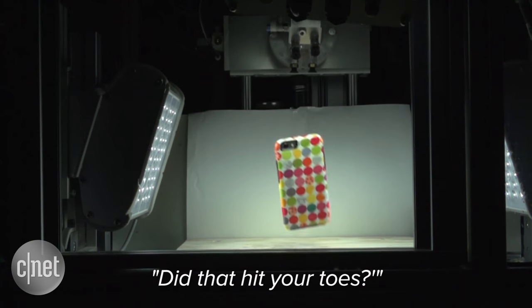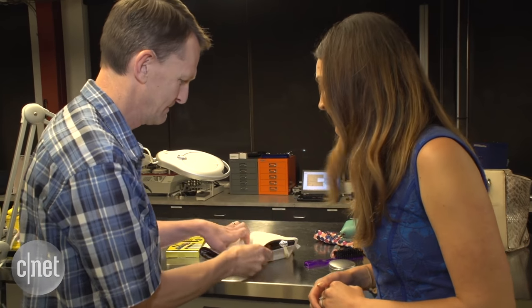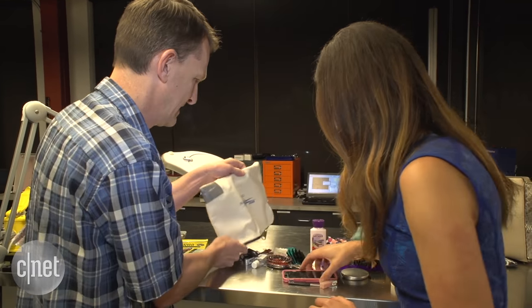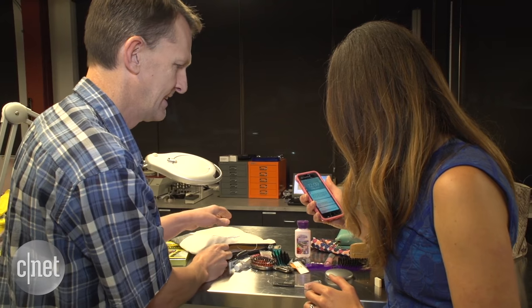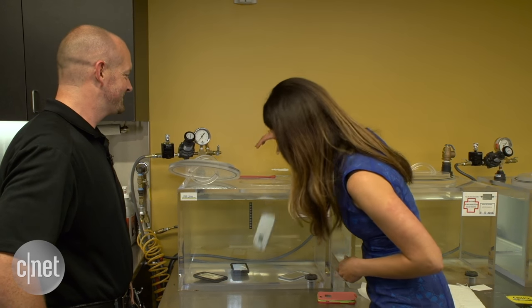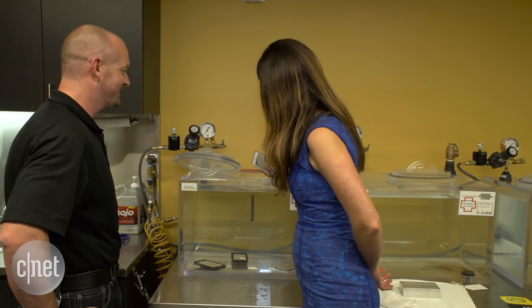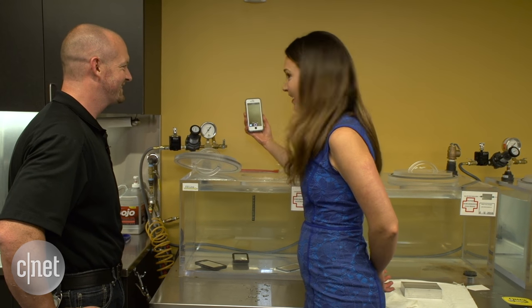Whoa! Did that hurt? Yeah. I smell lotion. The phone survived. The lotion did not. I see bubbles — that's the bad side. No, that's okay. Still shooting video, so I guess it still works?